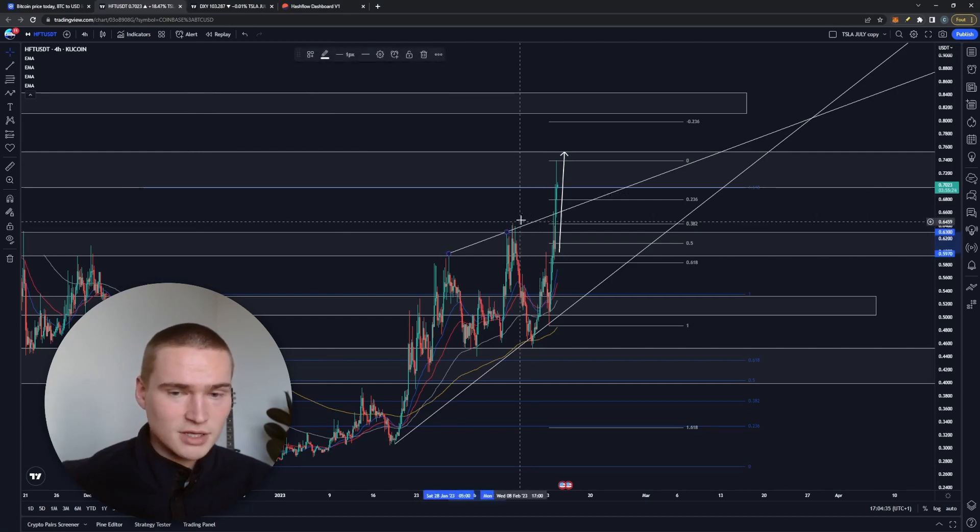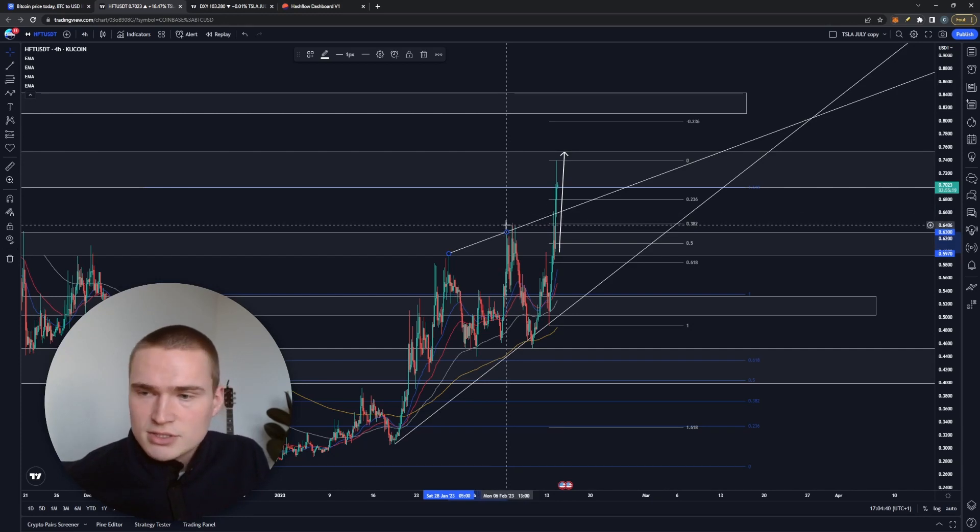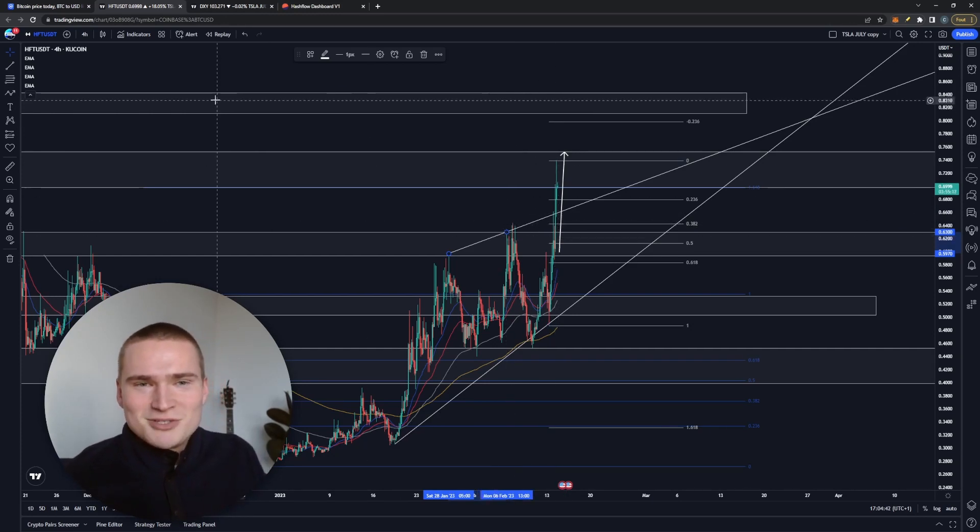But we broke above it, and it is supported and confirmed. So I just wanted to take a look at it, see what's possible, and see what's going on. Let's get right into it.